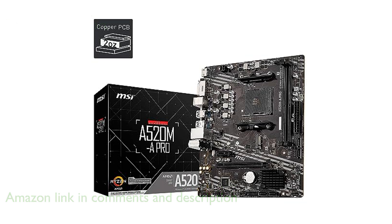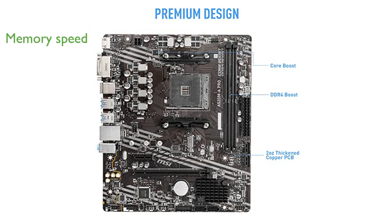With support for DDR4 memory up to 4,600 MHz when overclocked, this motherboard provides impressive speed and responsiveness for demanding tasks. The Turbo M.2 feature maximizes performance for NVMe-based SSDs by